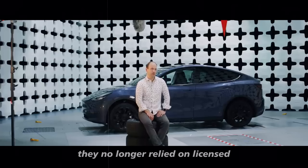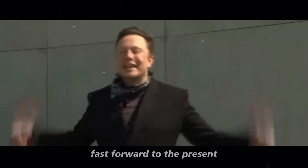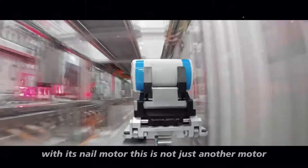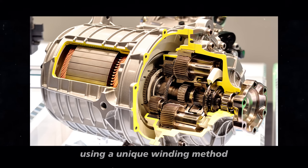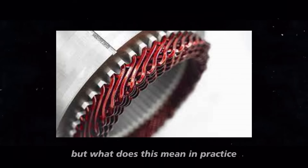They no longer relied on licensed third-party technologies but created them internally. Fast forward to the present, and Tesla is once again at the forefront of innovation with its nail motor. This is not just another motor — it is a masterpiece of engineering. Using a unique winding method, the nail motor increases efficiency by up to 20%.